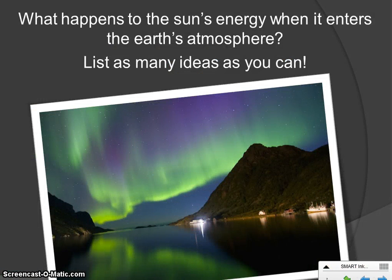The first thing I want you to do is brainstorm a list of ideas. When the sun's energy hits our atmosphere and enters it, what happens to it? The picture here is showing you one of those things: if you get a very big pulse of energy from the sun, it can cause northern lights, also known as aurora borealis. You can sometimes see them if you go way up north — the closer you are to the north or south pole, the more likely you are to see this.